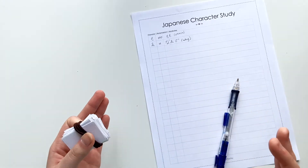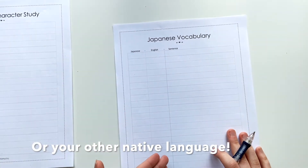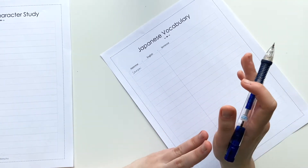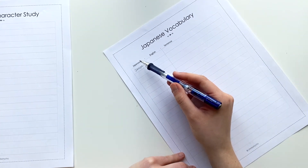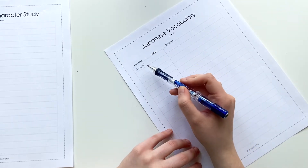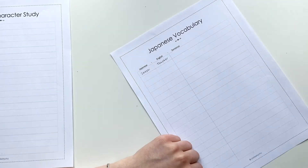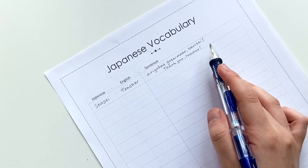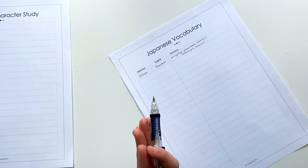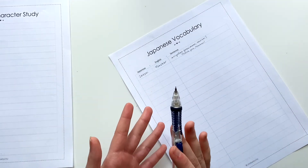Next we have the vocabulary sheet. Just like I said, you have a column for the Japanese word, the translation in English, and a sentence using that word. If you are really good with your hiragana, katakana, and even kanji, you can actually write those characters in the Japanese section. I haven't studied Japanese in a little while so I'm keeping the romanization and focusing on learning vocabulary. For example, 'sensei' means teacher, and a sentence you could say is 'arigato gozaimasu sensei,' which means 'thank you teacher.' I really recommend forcing yourself to practice writing the Japanese characters.